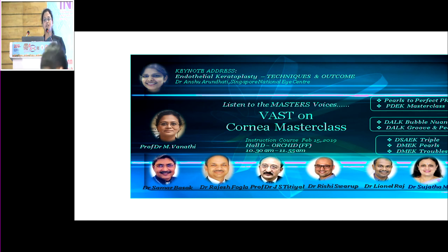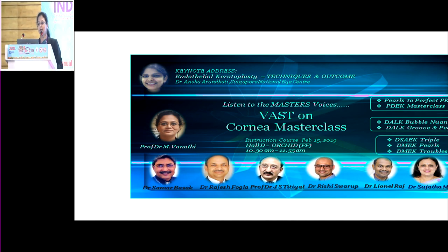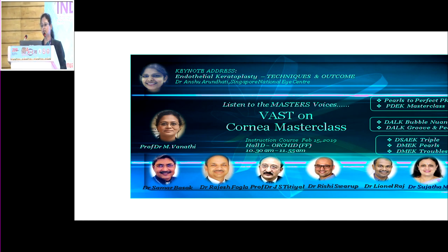Dr. Anshu is an eminent cornea faculty from the Singapore National Eye Center — a prolific clinician and researcher who has worked with several eminent corneal surgeons across the world. I was fortunate to have worked with her during my international fellowship in Singapore. She will give an overview of her experiences in endothelial keratoplasty, following which we'll cover pearls for perfect PK by Dr. Sujata Mohan, P-DEC by Dr. Lionel, and then DSEC triple, DMEC pearls, and DMEC troubles.